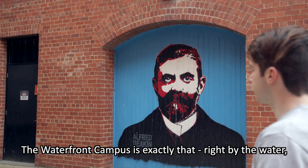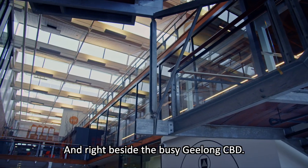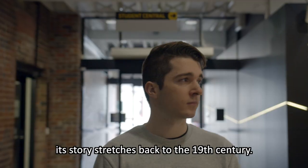The Waterfront Campus is exactly that — right by the water, overlooking Corio Bay, and right beside the busy Geelong CBD. Whilst the campus has only been around since 1994, its story stretches back to the 19th century.